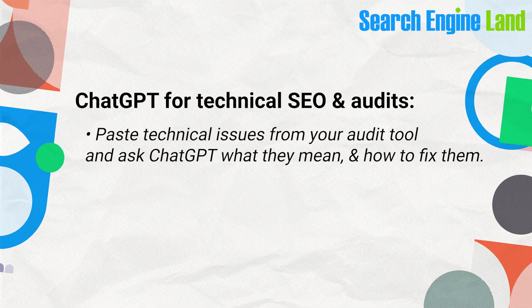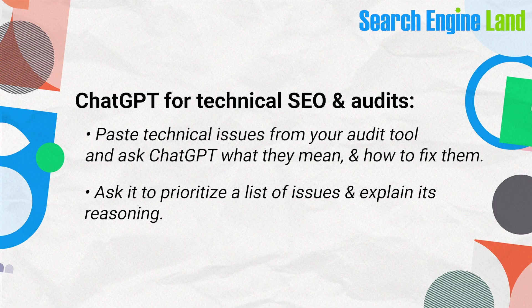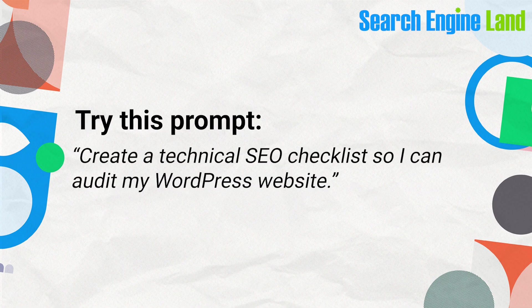If you're stuck with technical SEO, ChatGPT might be able to help. It can't perform the audit for you, but it works well for interpreting results. Paste technical issues from your audit tool and ask ChatGPT to explain what they mean and how to fix them. You can also ask it to prioritize a list of issues and explain its reasoning.